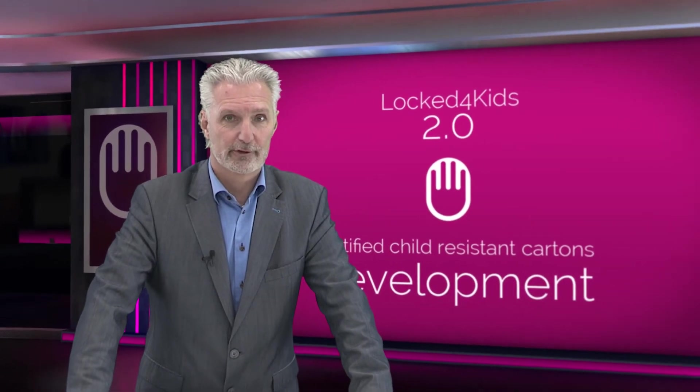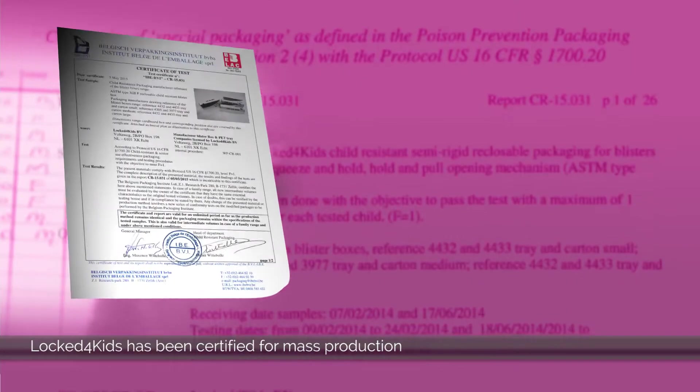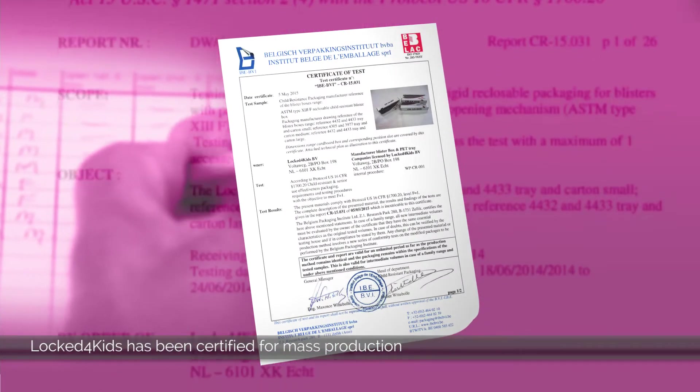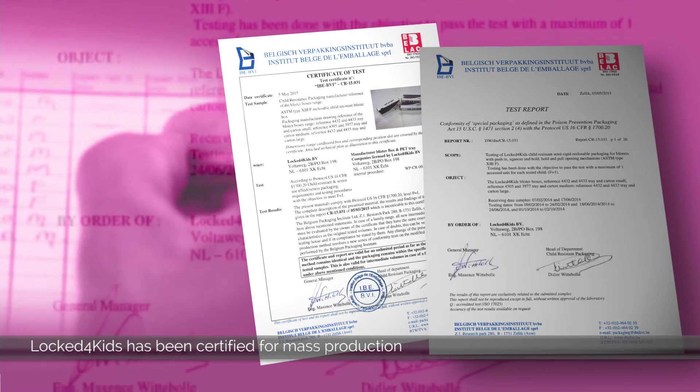Mid-2014, we managed to get certification on three different sizes of cartons, and with that we got a range certificate, meaning that all cartons between the smallest and the largest tested carton could be mass-produced without the need for recertification. From that point onwards, we decided to introduce the world's first true child-resistant carton, Lock4Kids, to the market.